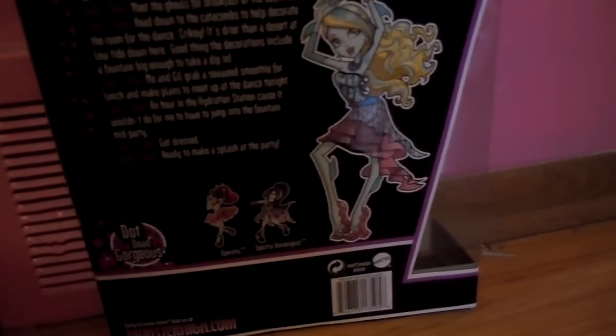3 p.m. to 5 p.m.: Get dressed. 5 p.m. to 6 p.m.: Ready to make a splash at the party.